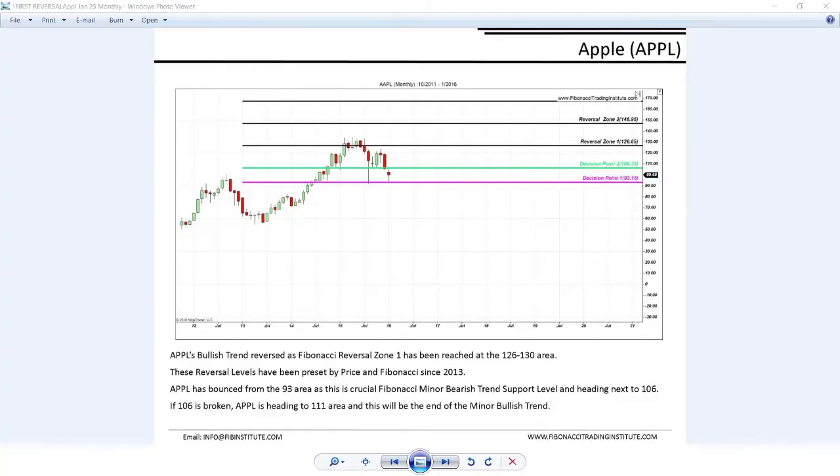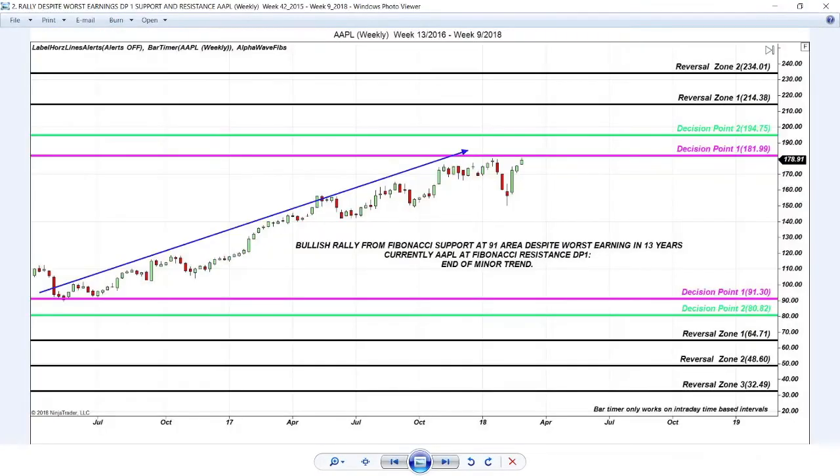Here's Apple since 2015. Apple at critical support at 93 — despite the worst earnings in 13 years. I presented at a hedge fund convention and stated: what I care about is support. That's drastically more important than negative earnings. I said if support is respected, Apple will skyrocket. Apple doubled in value despite the worst earnings in 13 years. Then Apple heads to the next level.